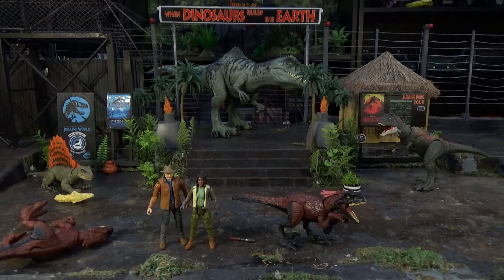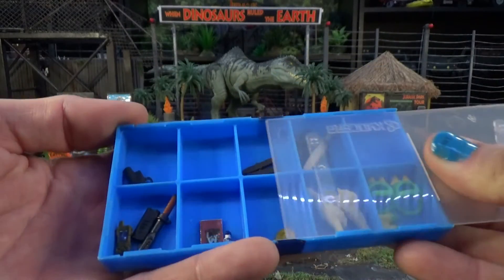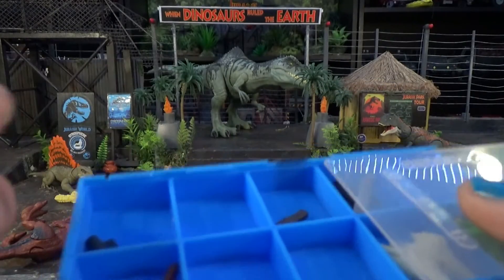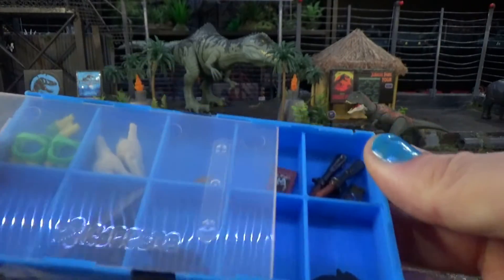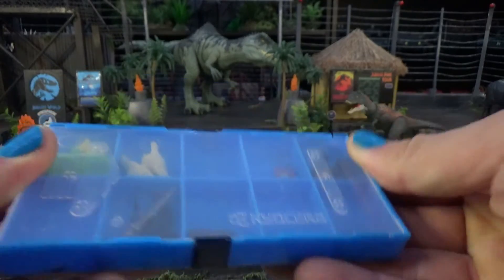The Camp Cretaceous figures are in a slightly different scale because they're cartoony. Some people are saying she's the same size as the kids in Camp Cretaceous — well, they're kind of in a different scale. And yes, this accessory is exactly the same as the other one. Great to have little things like this to keep your small parts organized so you don't lose them.